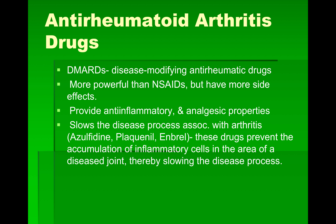Finally, our DMARDs — Disease Modifying Anti-Rheumatic Drugs. They're kind of like NSAIDs but much more powerful, with more severe side effects. We always start with the lower-level option first. DMARDs provide anti-inflammatory and analgesic properties and slow the disease process associated with arthritis. Three of the most common are Azulfidine, Plaquenil, and Enbrel. They prevent the accumulation of inflammatory cells in the area of a diseased joint, thereby slowing disease progression. These are very strong anti-rheumatoid arthritis drugs.